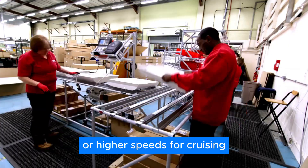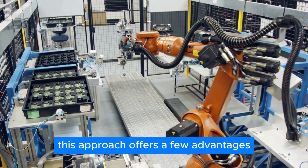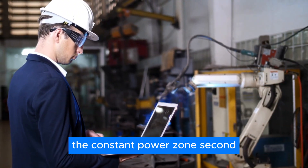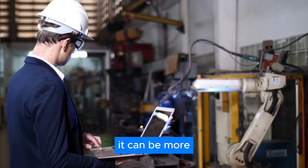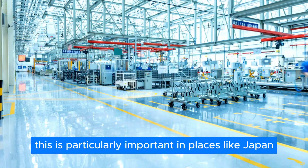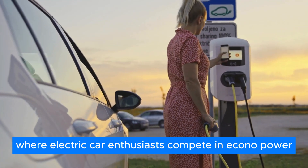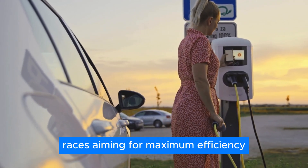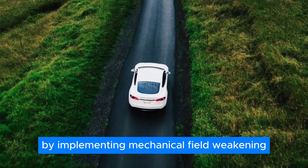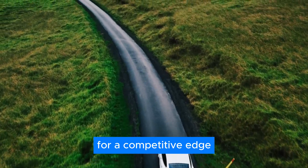This approach — high torque for acceleration or higher speeds for cruising — offers a few advantages. First, it's a simpler and more intuitive way to achieve the constant power zone. Second, it can be more efficient than relying solely on electronic controls. This is particularly important in places like Japan, where electric car enthusiasts compete in econo power races aiming for maximum efficiency. By implementing mechanical field weakening, these racers can squeeze out every last drop of efficiency for a competitive edge.